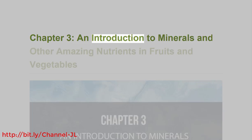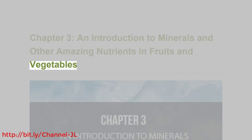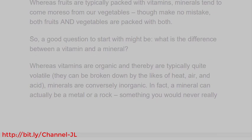Chapter 3: An Introduction to Minerals and Other Amazing Nutrients in Fruits and Vegetables. Whereas fruits are typically packed with vitamins, minerals tend to come more so from our vegetables, though make no mistake, both fruits and vegetables are packed with both.